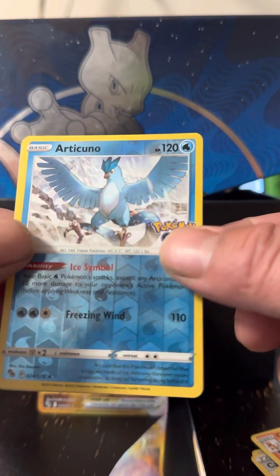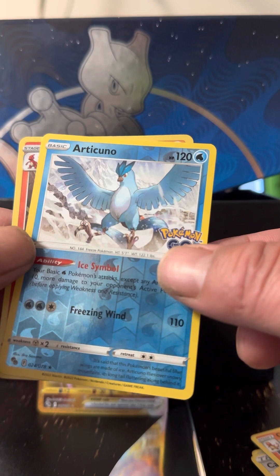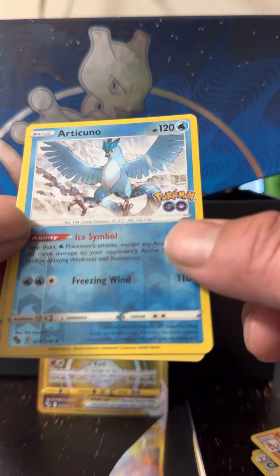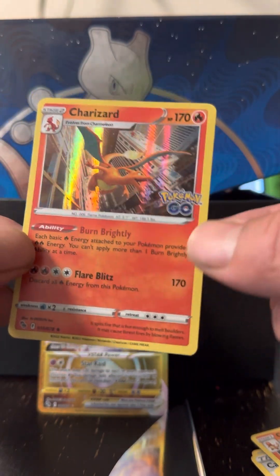I've still been searching for the Ditto — I haven't found a hidden Ditto yet. I've opened up probably 20 to 30 packs and just got a little peek. So I'm pretty excited. We got the Articuno rare reverse, and then we got a Charizard — you can't beat that.